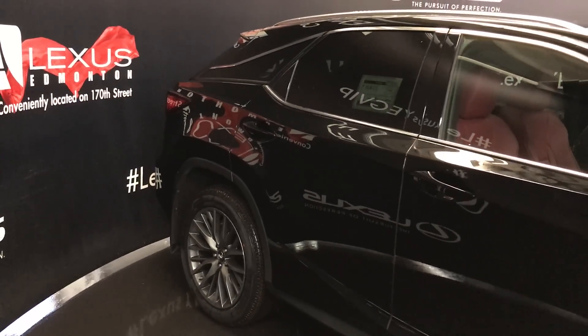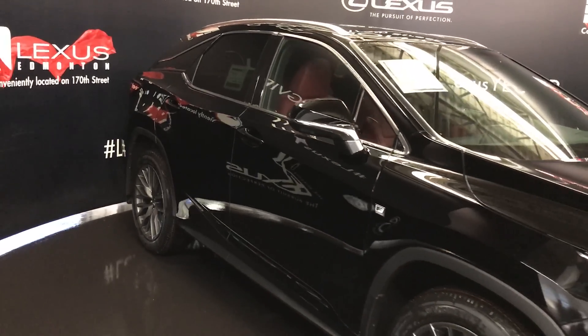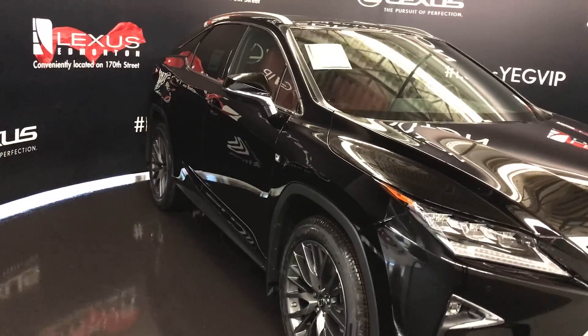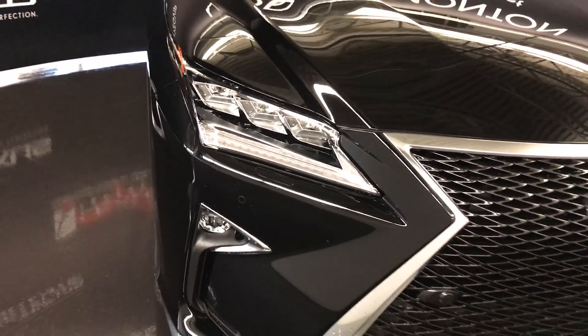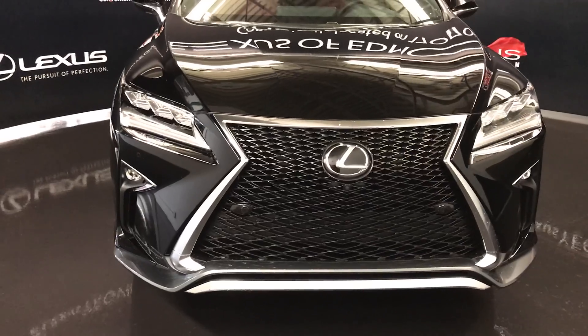Integrated turn signal lights in your side mirrors — auto dimming and power folding. Rain sensing wipers, automatic high beam feature, auto leveling headlamp system, premium LED headlamps with headlamp washers, LED daytime running strip lights, fog lights and cornering lamps, intelligent clearance sensors, F-Sport grille, engine block heater and so much more.